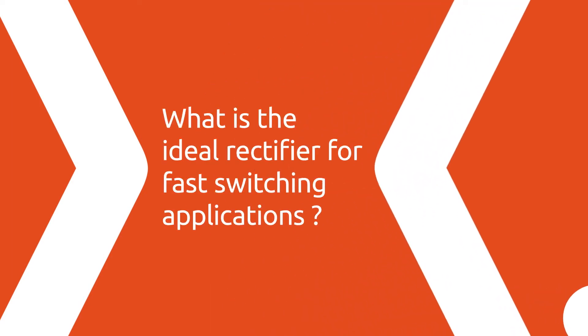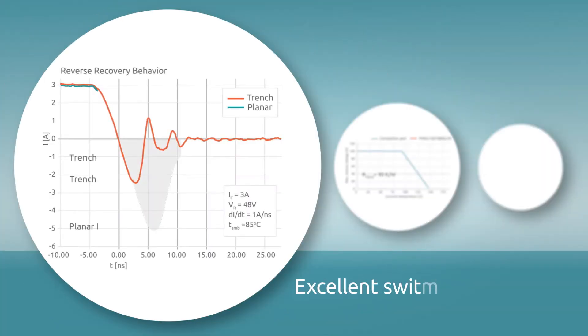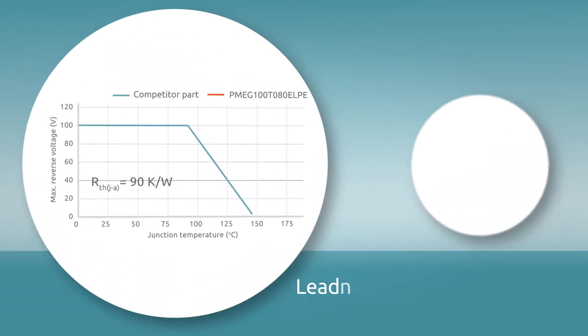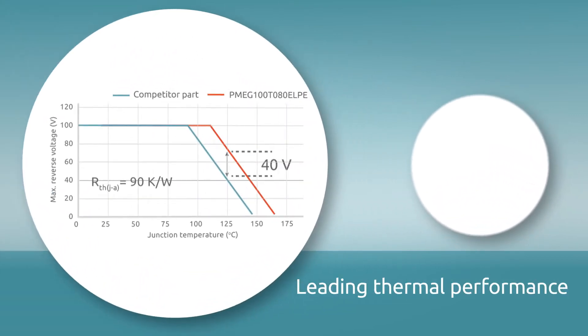When selecting rectifiers for fast switching applications, how can you meet the challenging demands of efficient and space-saving designs? The solution is to choose a rectifier with excellent switching behaviour and low conduction losses, leading thermal performance, and extended safe operating area.